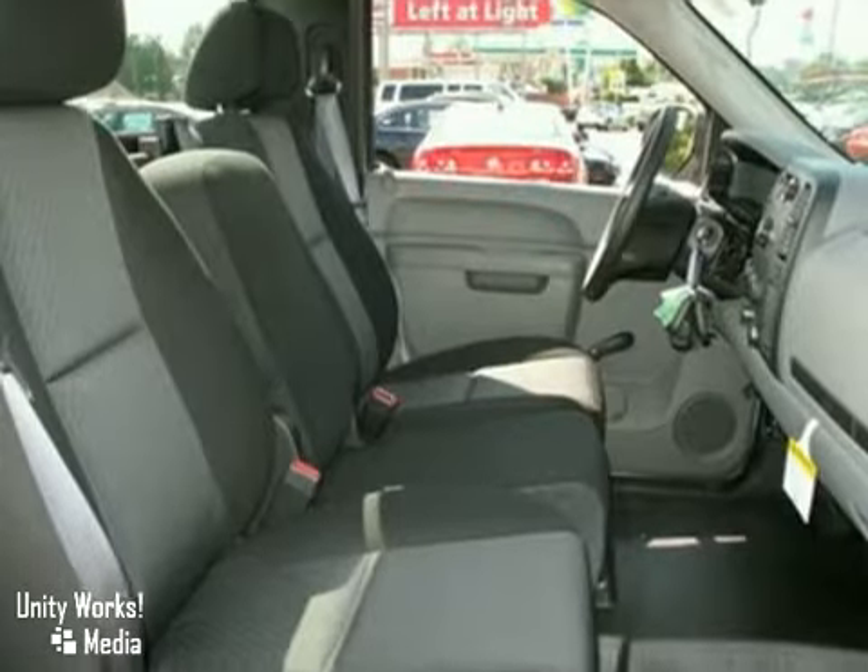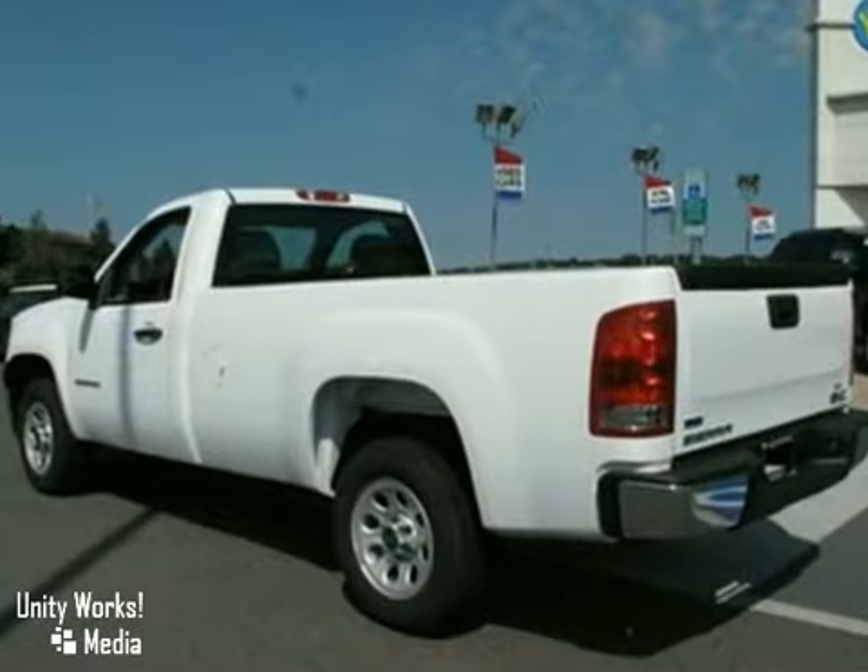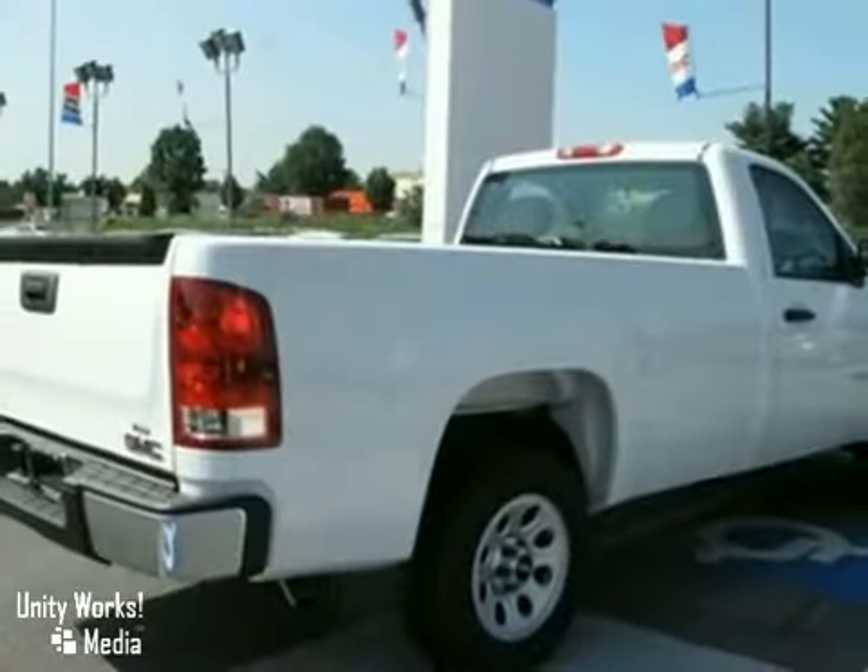You're protected with Kunz for life — a lifetime limited powertrain warranty at no additional cost. Come in for a test drive.